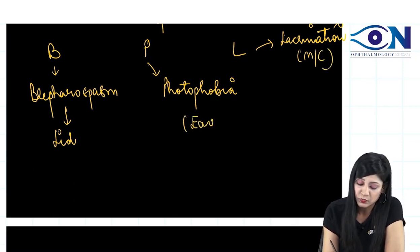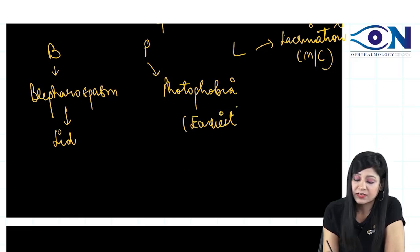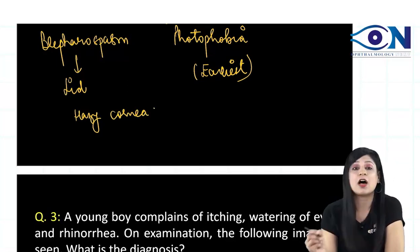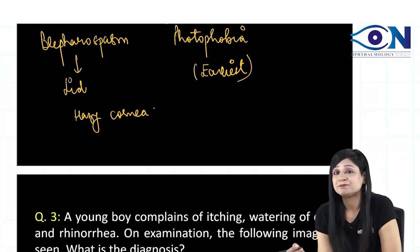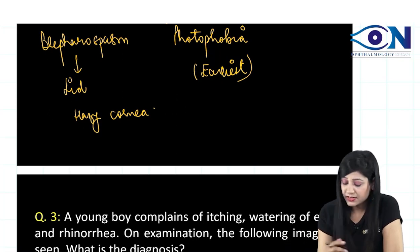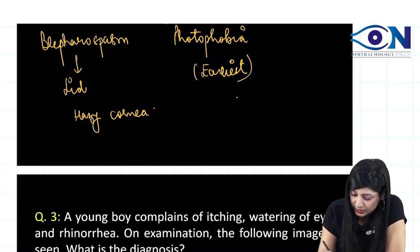Photophobia is the earliest symptom. In addition, we also get hazy cornea with frosted glass appearance. Now, how do we confirm that the cornea is of large size — i.e., megalocornea — from the image? We can say there is large cornea size if we observe specific landmarks.